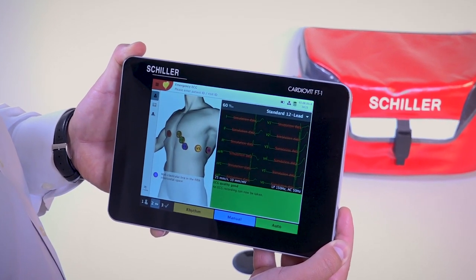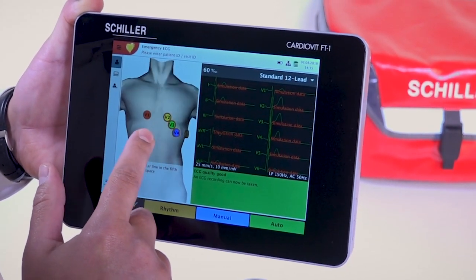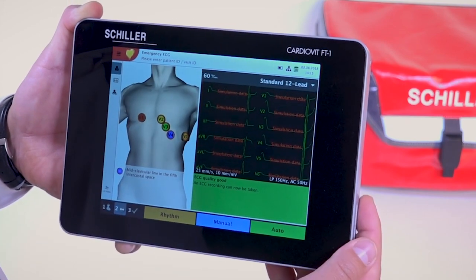its 3D model with pinpointed lead indicators, updated in live time. This feature aids a nurse in quickly securing good contact with the electrode.